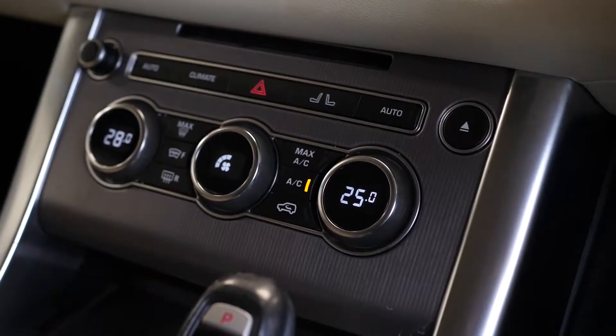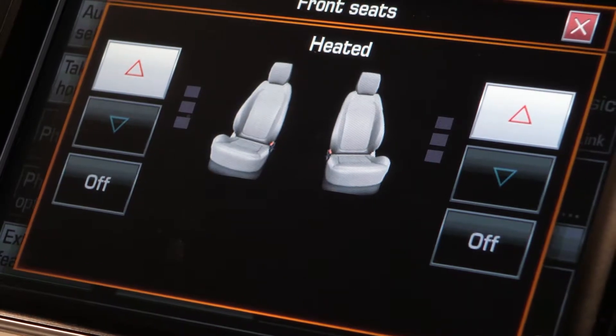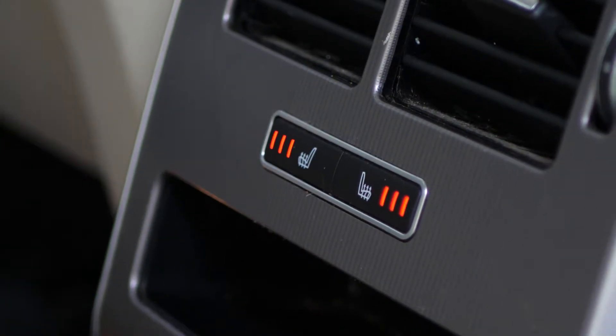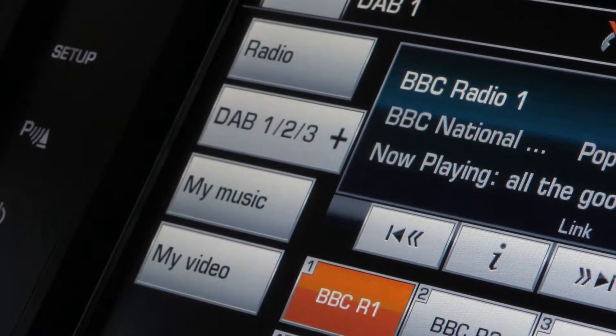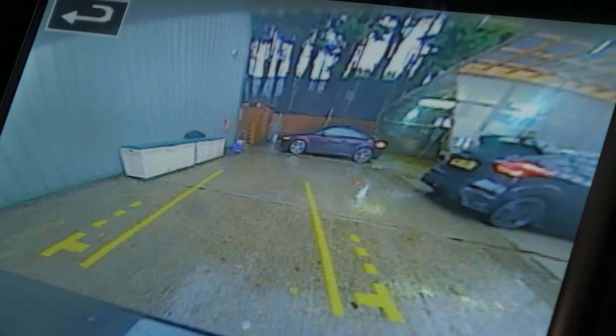Some different dynamic driving modes are available on the center console as well as your gear selector. You've got your climate control functions with the buttons for access to the front heated seats. You've also got rear heated seats as an added optional feature. On the center screen you've got access to DAB radio, and the reversing camera is included as a standard feature.